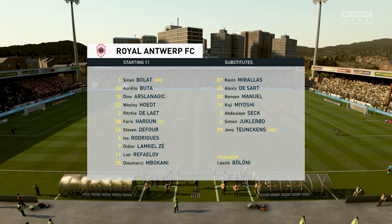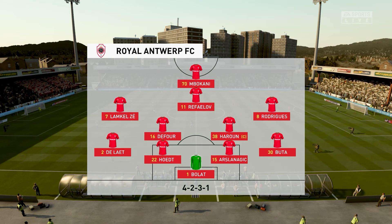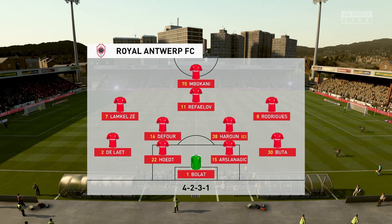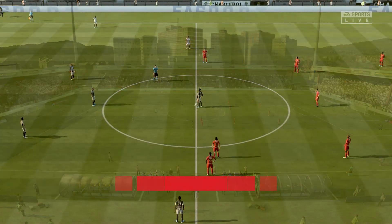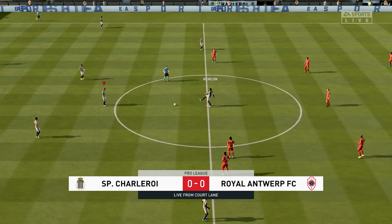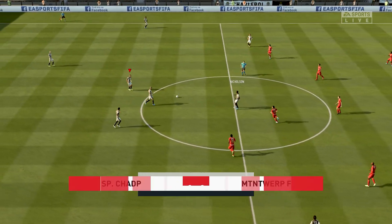Let's have a look at the initial 11 for the visitors. Pretty well balanced this formation. Yeah, it can be a 4-2-3-1 in the offensive mode, but it can also go back to a 4-5-1 when you're defending. The lone striker will be supported by the three just behind him, especially the number 10 who will be given a free role.